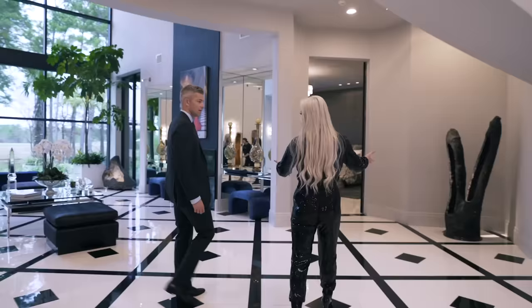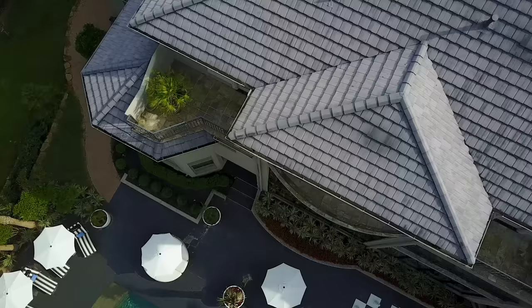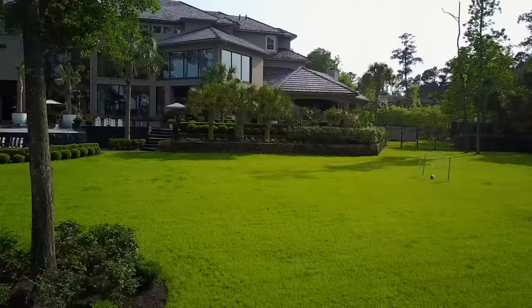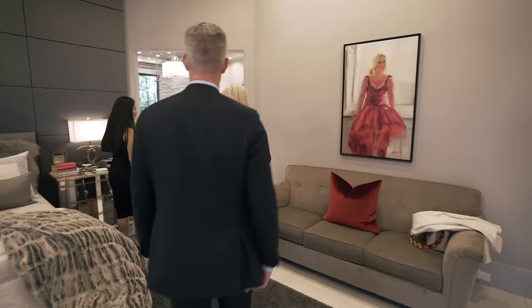There's only two of us that live here so it's pretty easy to keep clean. In Texas we always believe the master should be on the first floor — why would you want to live upstairs? So this is the master retreat. You have a lot of access out to the pool. There are no curtains in this house because everything's on blinds — room darkening blinds in here because we like it very dark when we sleep, so we didn't want curtains to block the view of the beautiful golf course and the whole backyard.